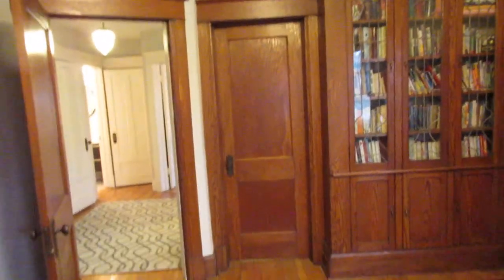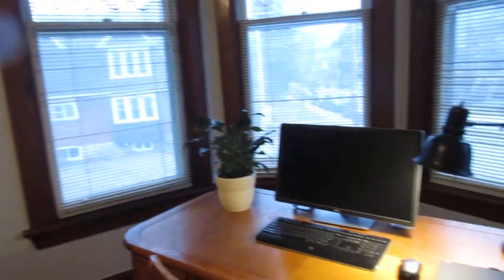Here we are in the second bedroom, and it has that doorway through — it's like an old library. It'd be a great bedroom with lots of space. I love these bow windows with the leaded glass and some of the exposed wood.